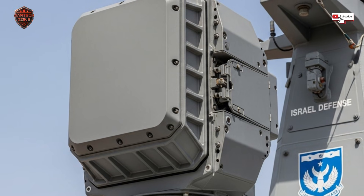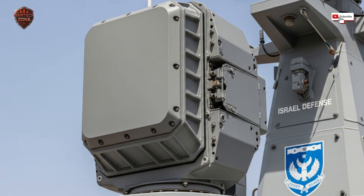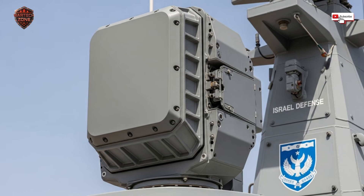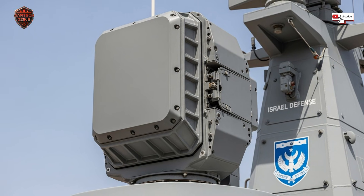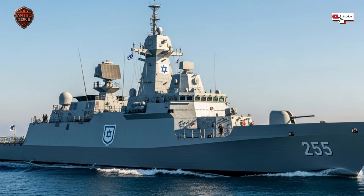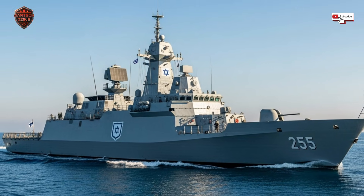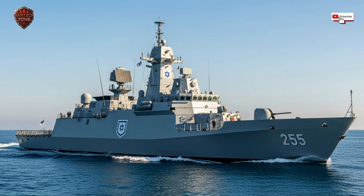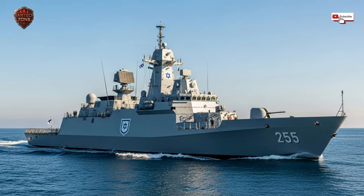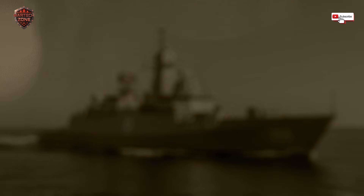When you look at a modern Israeli warship, those four flat panels on the mast are the most important thing on board — more than the guns, more than the missiles — because those panels are the ship's conscience, its awareness, its connection to every other friendly force in the theater. They are the reason that in a vast and empty ocean, an Israeli sailor can stand watch with a confidence that was impossible just a generation ago. They are guarded by an eye that never blinks, a mind that thinks at the speed of light, and a shield that stretches to the horizon and beyond. That is the power of the MF-STAR — it's not just watching the sea, it's mastering it.